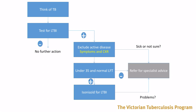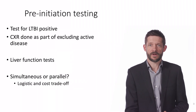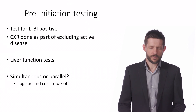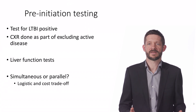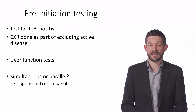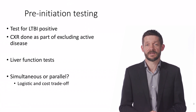Before we start treatment, let's just review the testing that you've done so far. Depending on the background and context of the person in front of you, you might have arranged a range of other appropriate tests as well, but this represents the minimum you need to safely initiate therapy. You'll have a test for latent TB — either a Mantoux test or an interferon gamma release assay — and a chest x-ray, which has been part of making sure they don't have active TB.